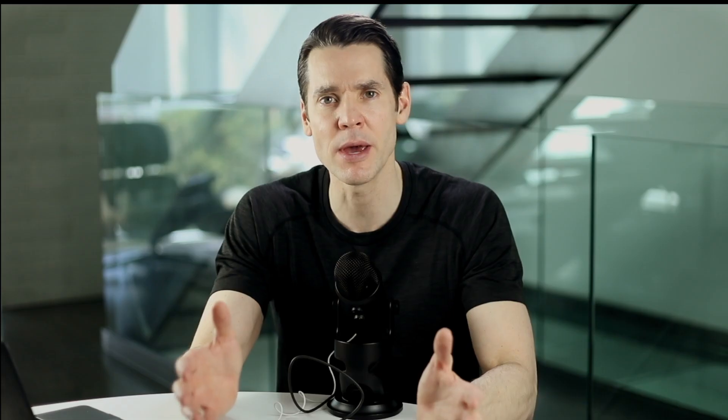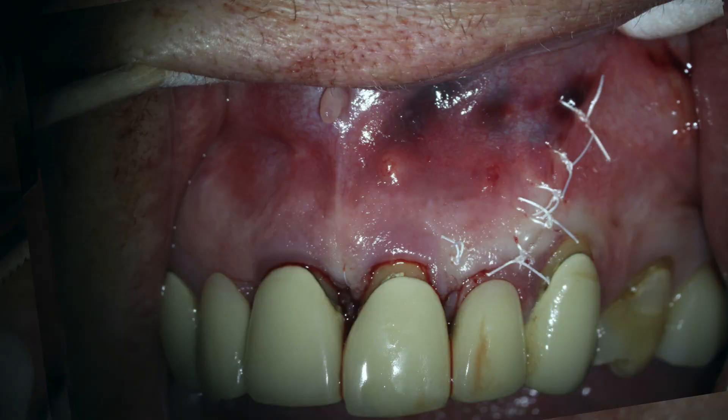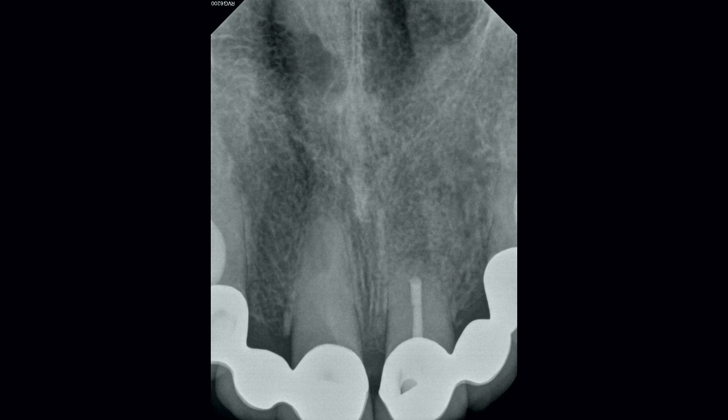We had to make a decision because the patient was leaving out of town for three months in about two weeks. We opted to perform surgical root canal treatment and resected a little bit more of the root than I wanted to, based on some root defects that I noticed during the surgical process.